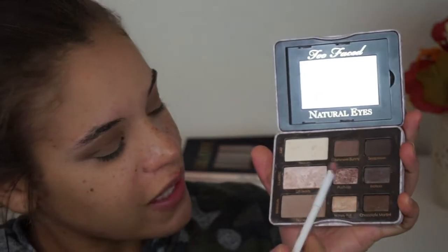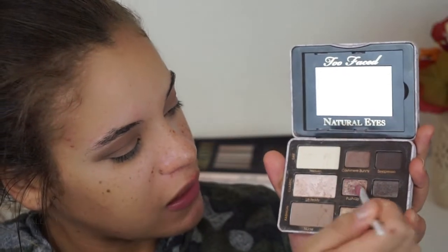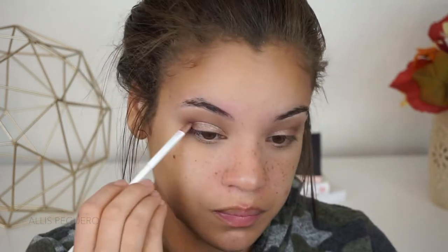Next, I'm just going to grab the shade Push Up, which is a beautiful, almost like deep champagne, rosy, bronzy kind of color. I'm taking this on a flat tapered brush, and then I'm going to spray some Fix Plus to make it a little bit more intense, and this one is going to go directly on my lid. Now I'm just going to blend out the edges.